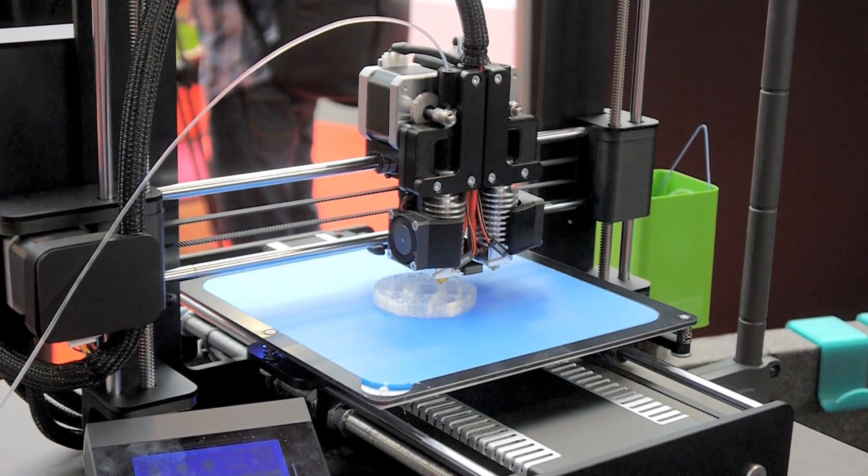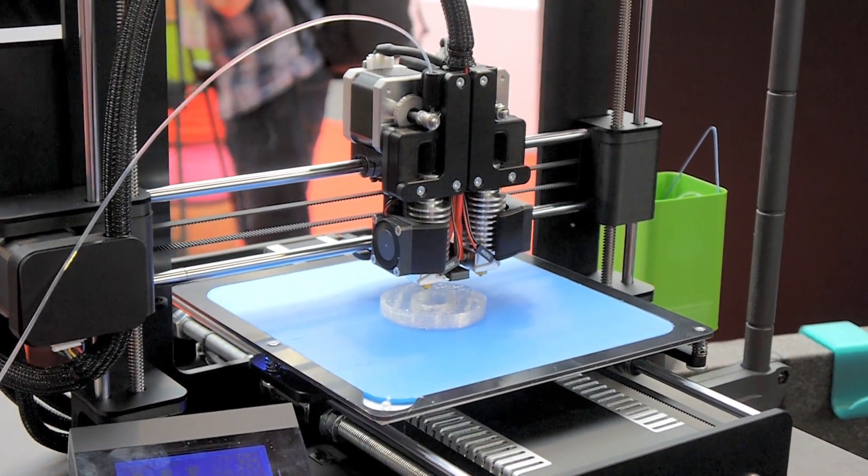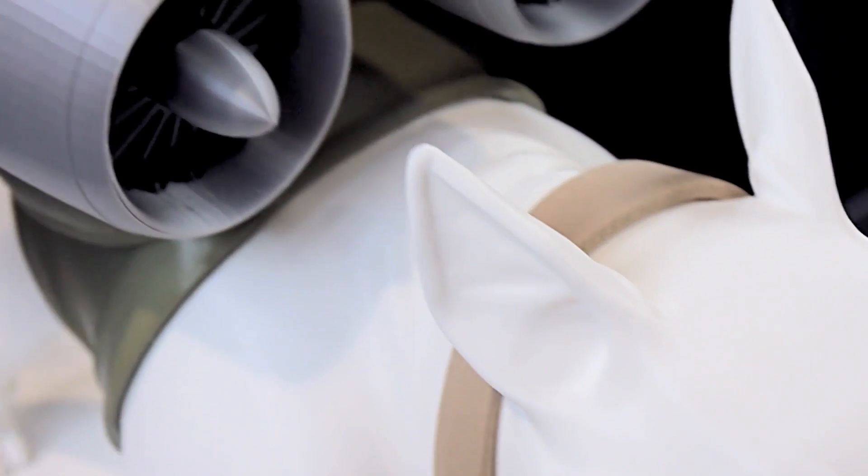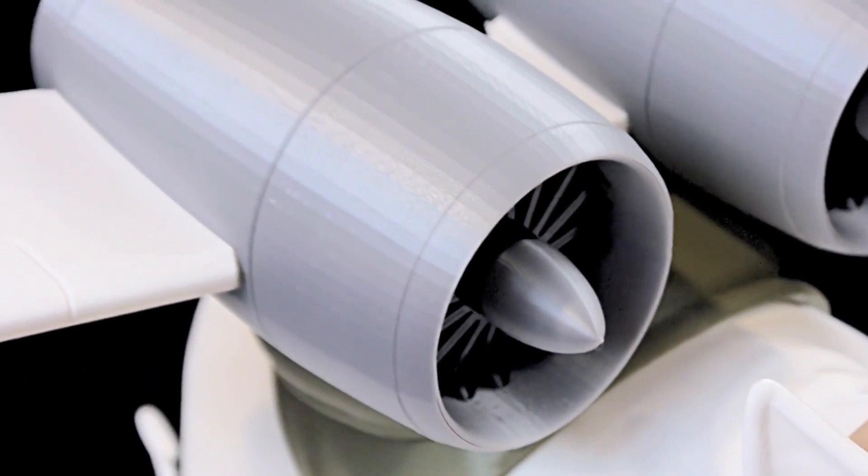You told me a little bit about the FabLab in Berlin. Can you tell me how big it is and who is involved? The FabLab right now is about a hundred square meters big and is split into three different rooms.